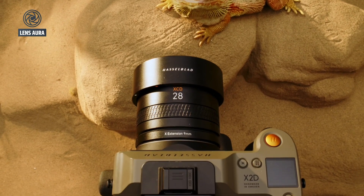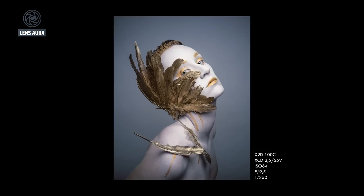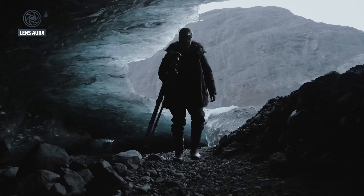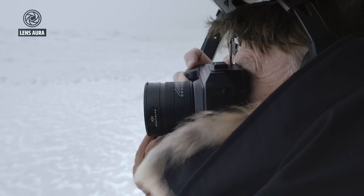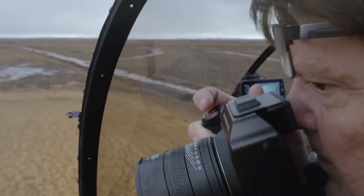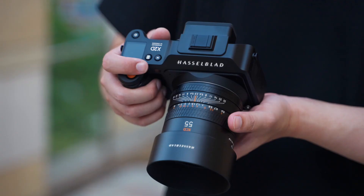At the heart of the anticipation lies the sensor, which could very well redefine medium-format imaging standards. According to leaks, the Hasselblad X3D150C may be equipped with either a 150-megapixel sensor or, astonishingly, a 250-megapixel medium-format sensor likely sourced from Sony. This is not a minor upgrade, but a monumental leap, potentially positioning the X3D150C among the highest-resolution digital cameras ever created.